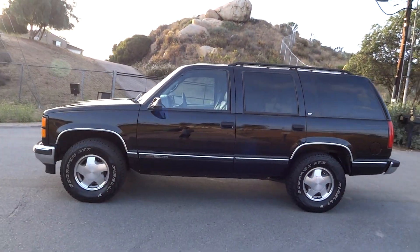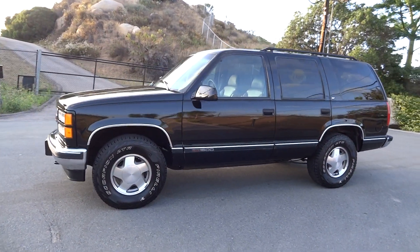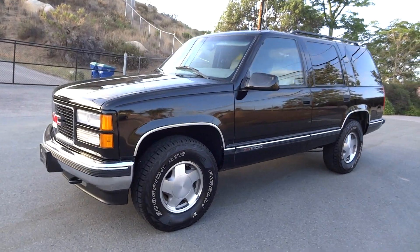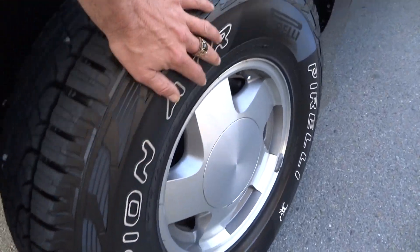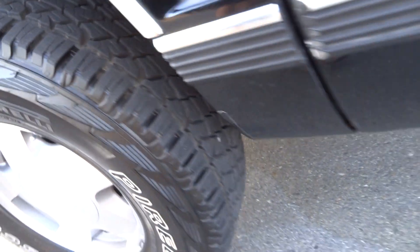Just a once-around — make sure to like, comment, subscribe, all that good stuff. Check my main channel, Cereal Marshmallows, for the full review showing the underneath and all that. Right now I'm going to show you the inside because it's just so clean, brand new stinking Scorpion Pirellis — oh, beautiful.